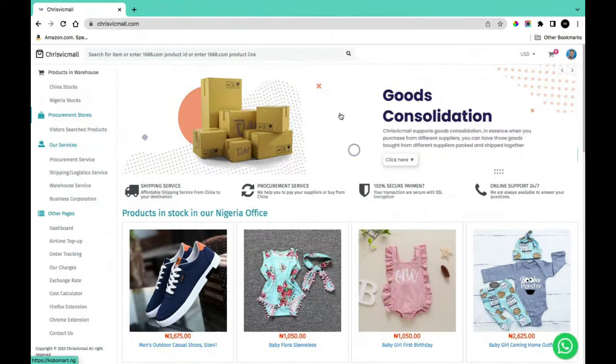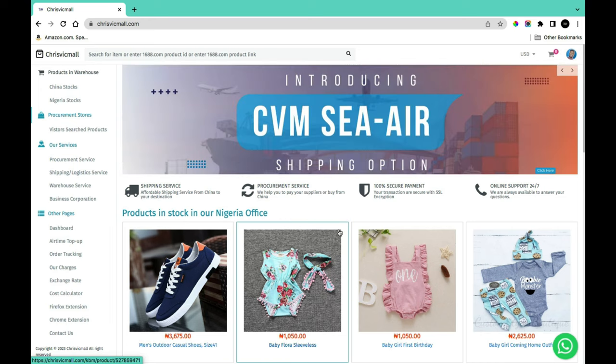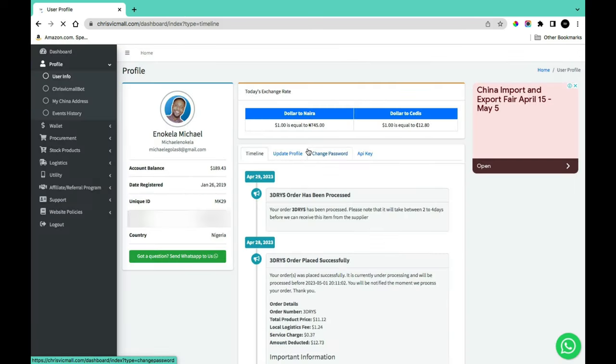Once you've found a product, the next step is making payments. I love to use CrisVicmo, though you're not restricted to just that — there are many third-party logistics companies that can help you ship from China to Nigeria. With CrisVicmo, get an account and go to your dashboard: click on your profile, then 'Account Dashboard' to access the CrisVicmo dashboard.